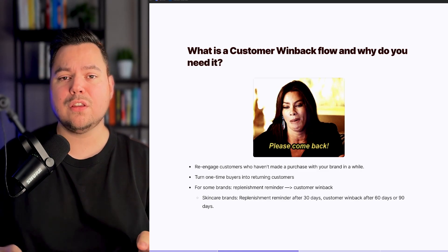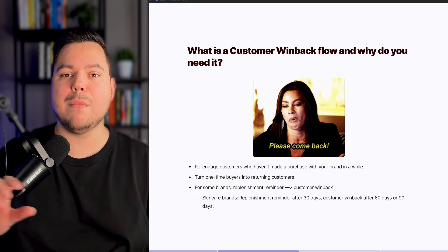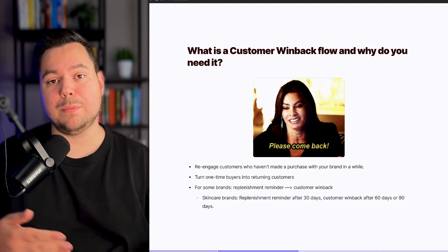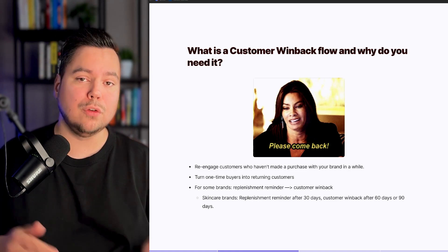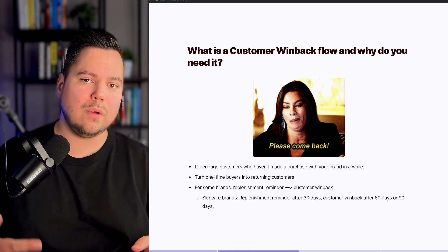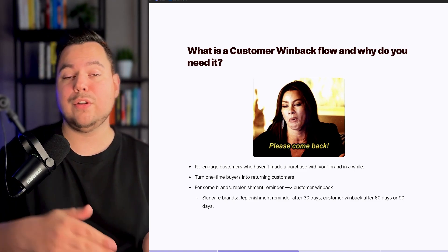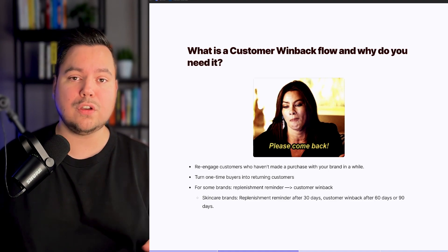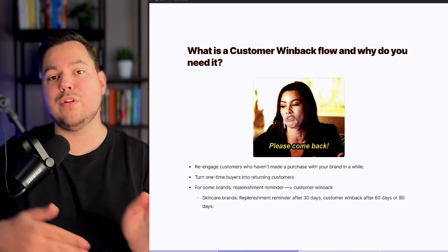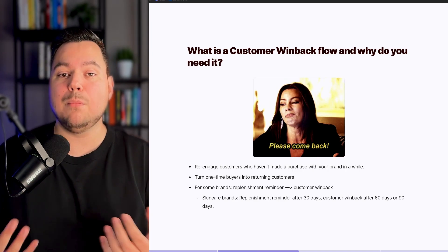For some brands, the Customer Winback Flow can be a nice combo with the Replenishment Reminder Flow. For example, for skincare brands, you can send out a Replenishment Reminder Flow after 30 days, and then after 60 days you can send the Customer Winback Flow, where you'll be a little bit more aggressive to turn that first-time buyer into a returning customer. And of course, you can also use it for your returning customers to get them to buy more.